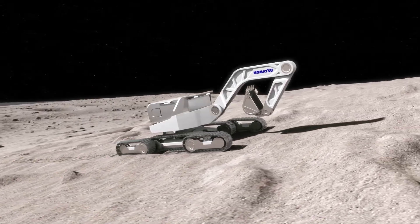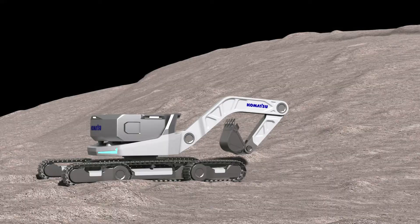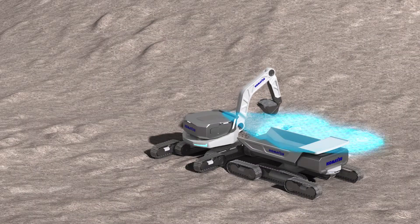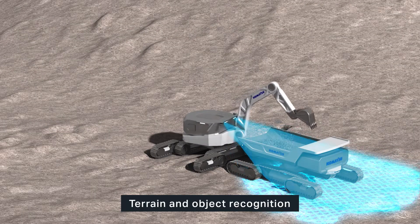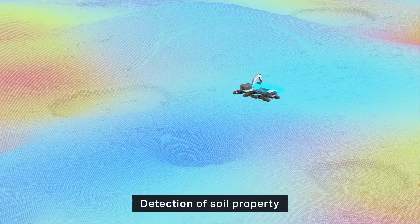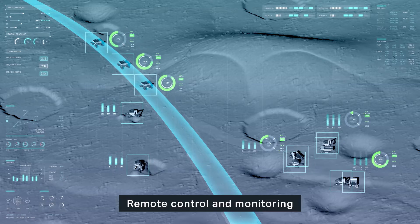For stable maneuver and operation on sandy or rocky stretches, there is a need for a whole new undercarriage mechanism. Accurate recognition of terrain and objects is made possible by the use of stereo cameras and sensors, such as radar and lidar. The sensors in the actuator help detect the soil property. Komatsu smart construction solutions are brought to new heights to enable unmanned, fully automatic, and autonomic construction on the Moon.